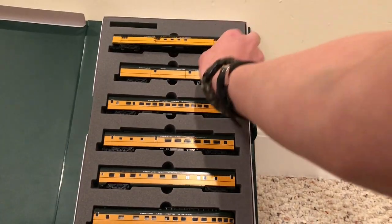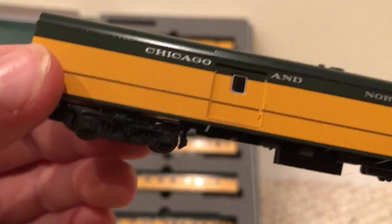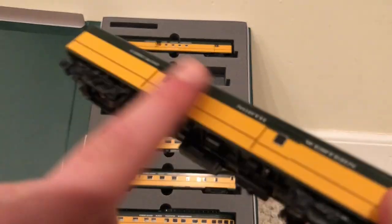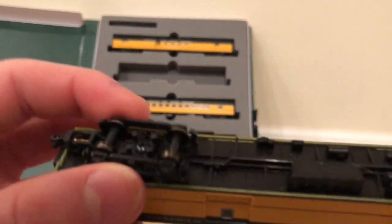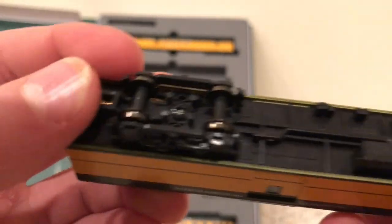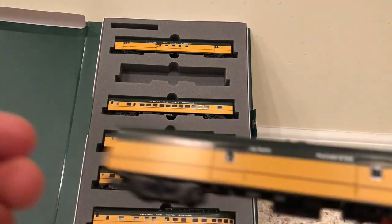Moving on to the next car on the consist, we have the baggage car. There's not too much about this baggage car — it is very similar to the RPO car, except this is just a full baggage car. One thing I mainly noticed is this is very smooth on the side; I do not feel any rivets except for the ones lining the bottom and the ones lining the top. The Made in Japan mark is on one of the generators, which I thought was very innovative of them.